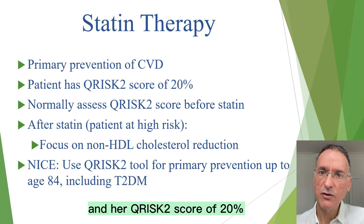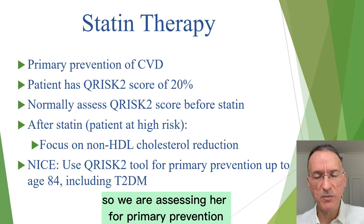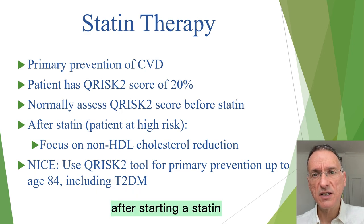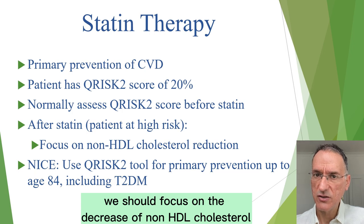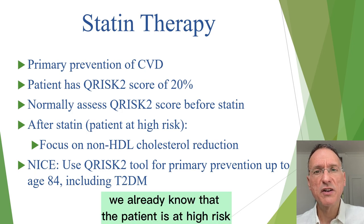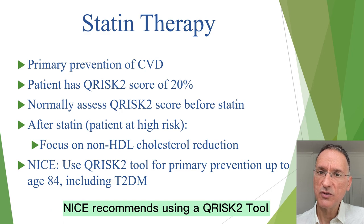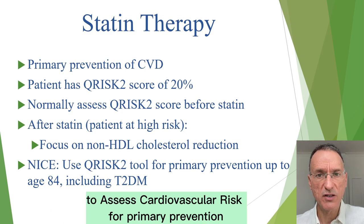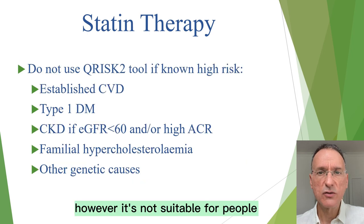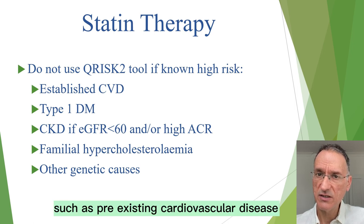Now, let's look at her hyperlipidemia and her QRISK score of 20%. We know that she has no history of cardiovascular disease, so we are assessing her for primary prevention. We should normally assess patients' QRISK-2 score before starting a statin. After starting a statin, we should focus on the decrease of non-HDL cholesterol instead of the QRISK-2 score, since by starting statin we already know the patient is at high risk. NICE recommends using the QRISK tool to assess cardiovascular risk for primary prevention in individuals up to the age of 84, including those with type 2 diabetes.